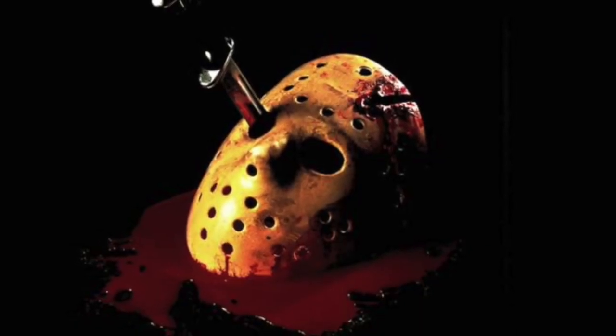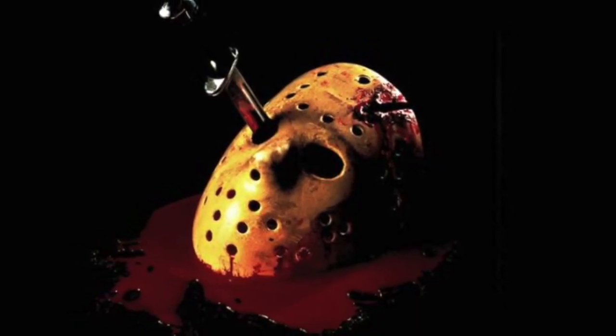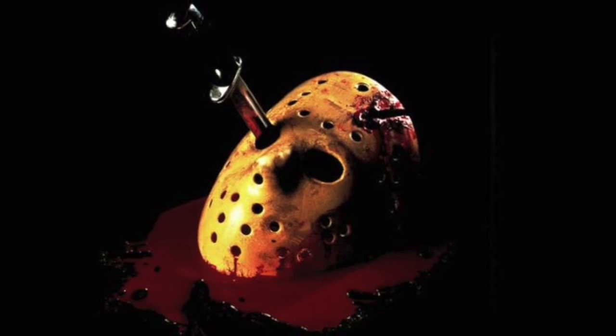Well, that was my overview of Jason's hockey mask and a little bit of the history behind it in the films. I hope you enjoyed it.